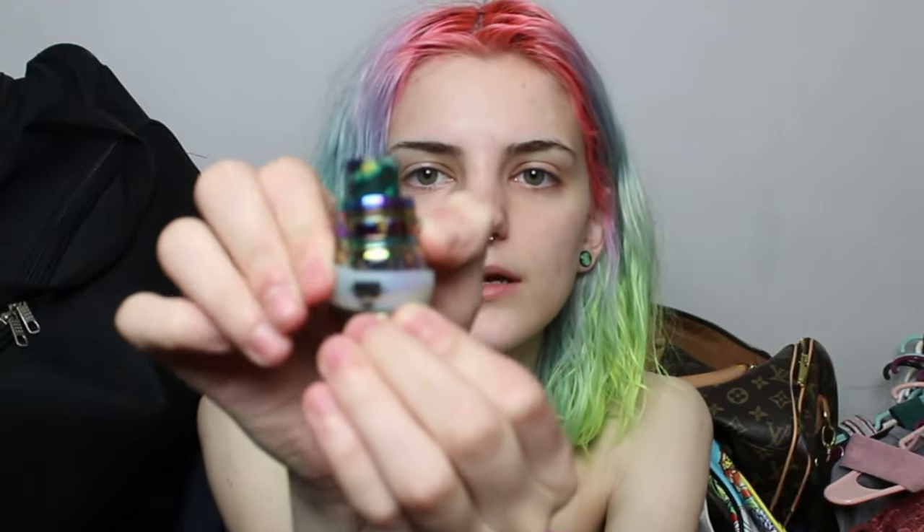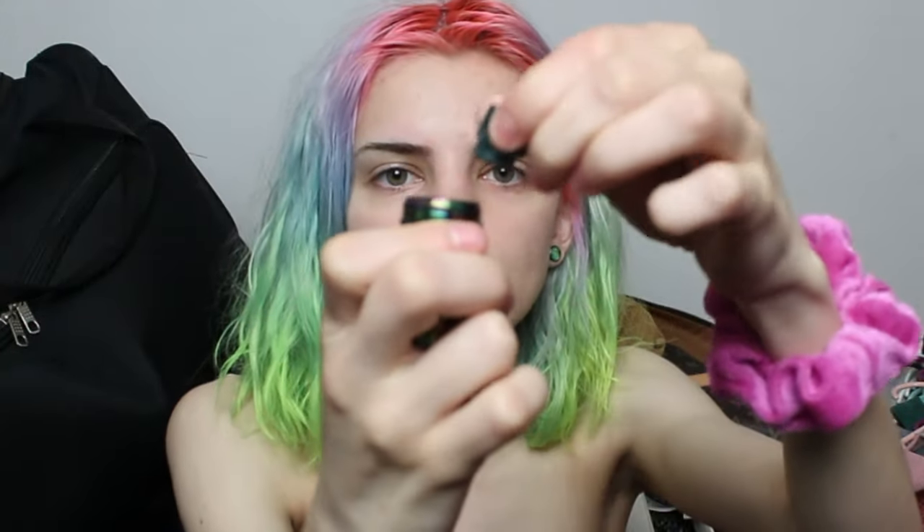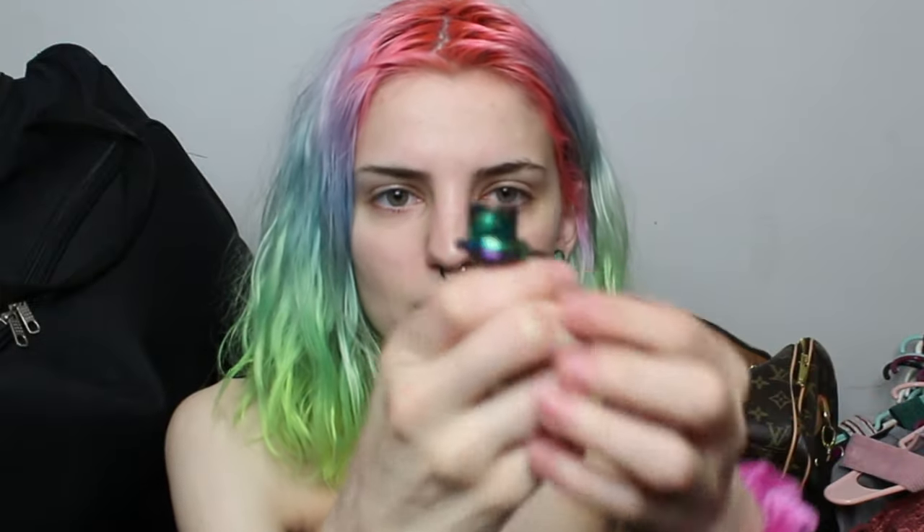I don't know what this is — it had packaging but it's the one that opens with a button right here and goes like this. Now I've got Walter White. I'm gonna go clean this vape too, I got it all over me.